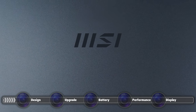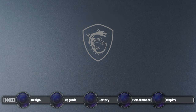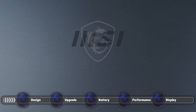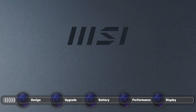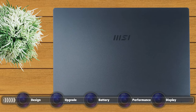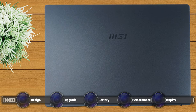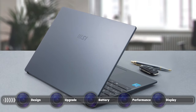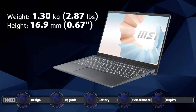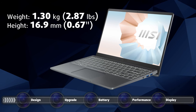MSI introduced its new logo at CES 2021. Don't worry, it's just the wordmark that they replaced — the Dragon is safe for now — and we feel like it's quite tasteful. It resembles the old one while still feeling fresh, which is mandatory for a good rebrand. The design of the laptop itself is quite good, with the new logo visible on the center of the lid as well as the bezel below the display. Build materials are on point, with the whole laptop being made entirely out of aluminum, resulting in a weight of 1.30 kilograms and a height of just 16.9 millimeters.